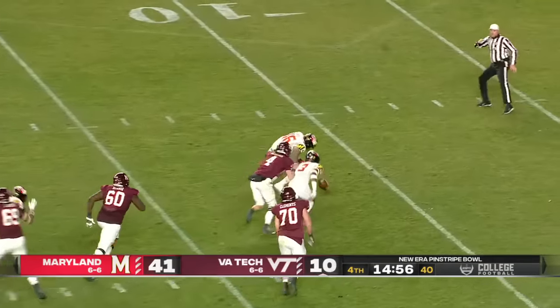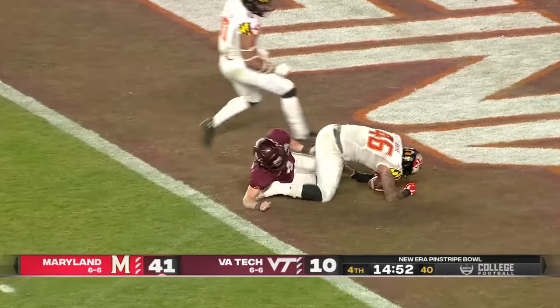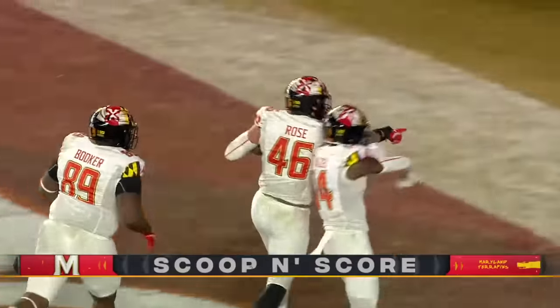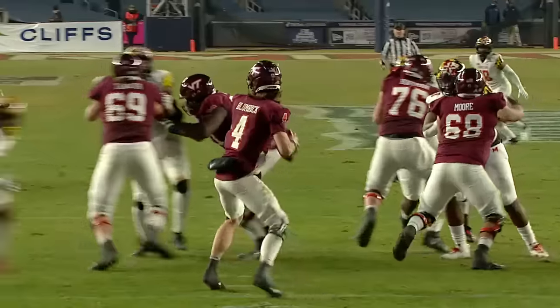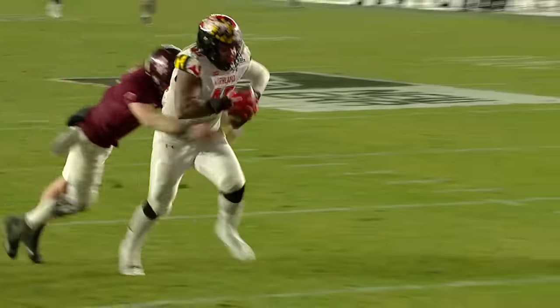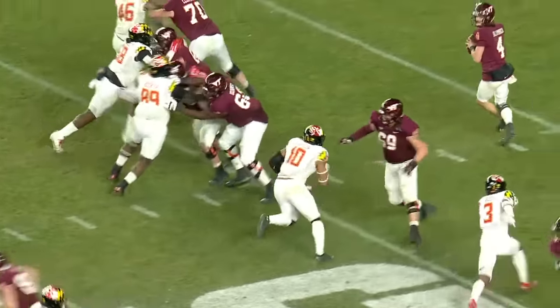What a hit! Nick Cross forced the fumble — scoop, score, Terps! Greg Rose scooped that up. This is a good, clean hit — just good, clean execution. A lot of times guys come in out of control and maybe hit the quarterback up high. Cross doesn't do that, and really it's just the impact of the hit.